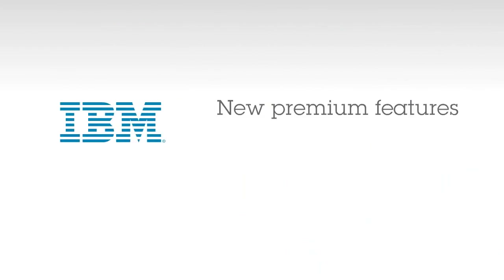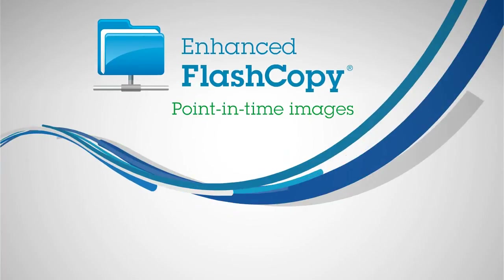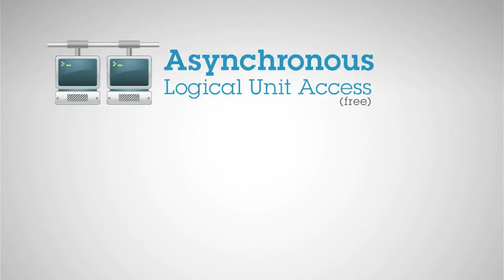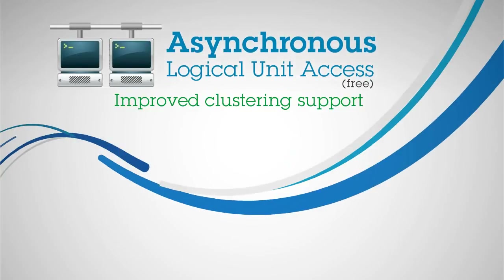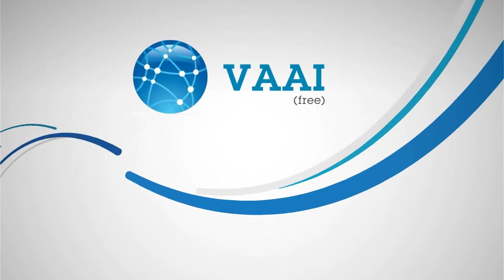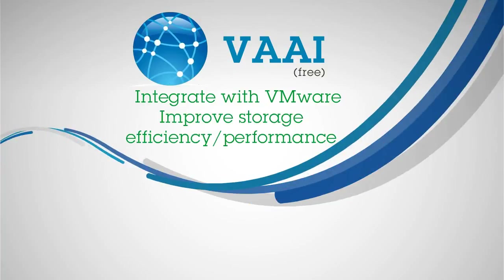IBM is offering new premium features to make your storage even more efficient. Features like Enhanced Flash Copy, which creates point-in-time images at a much higher rate than before, allowing for easier setup of shared and dedicated repositories. Asynchronous Logical Unit Access, or ALUA, provides improved support for clustering multi-host configurations and third-party failover drivers. And VAAI helps your storage unit integrate with VMware, improving storage efficiency and performance even more.